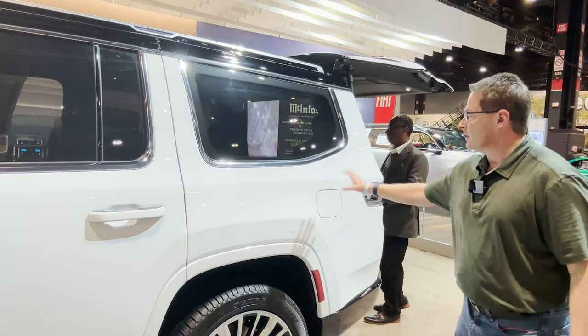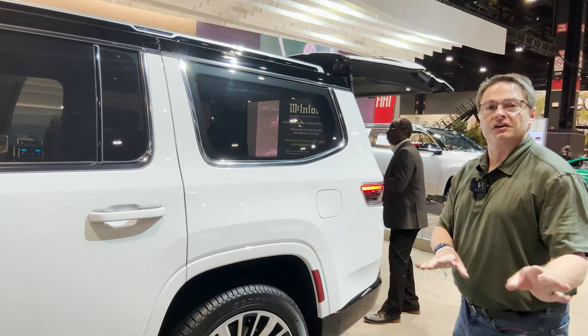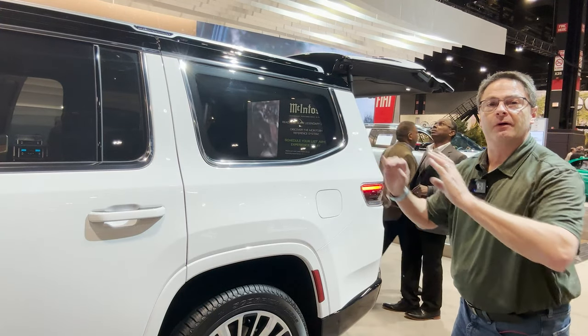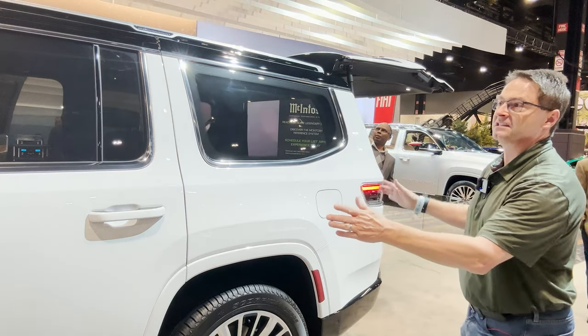For fuel mileage, we've got a 26.5-gallon fuel tank. 13 in the city, 18 on the highway, 15 combined — which is actually quite respectable for a vehicle this size and weight.